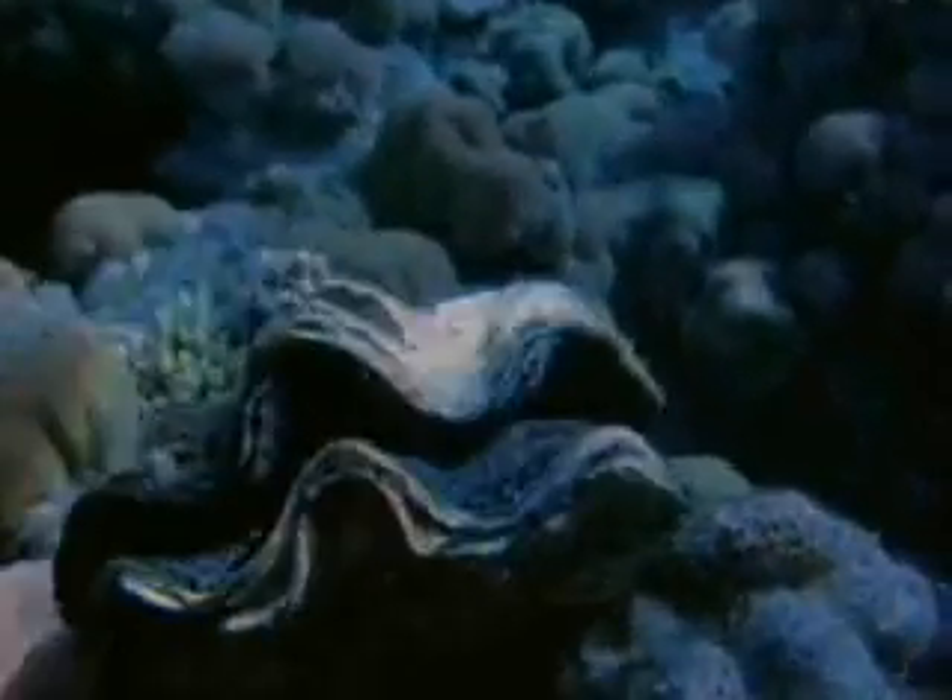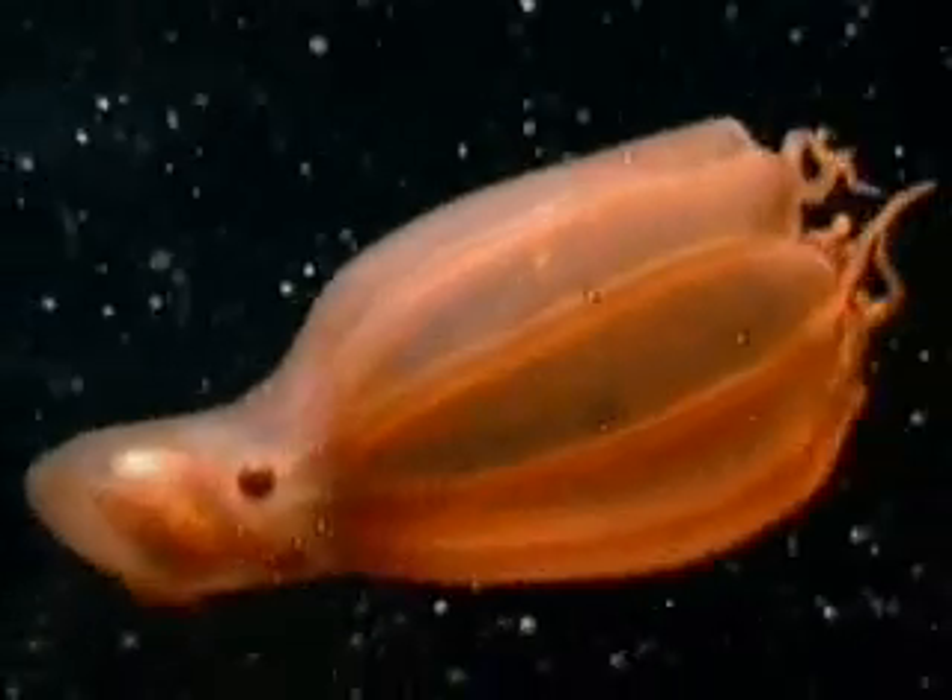They are relatives of mollusks, such as oysters and clams. But unlike these mollusks, octopuses don't have hard shells to protect them.